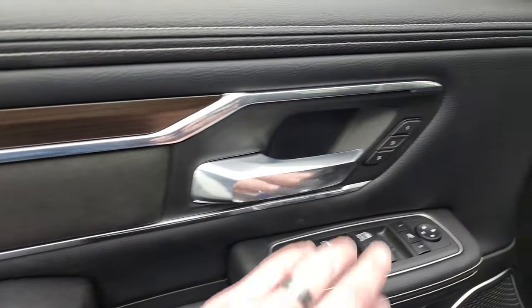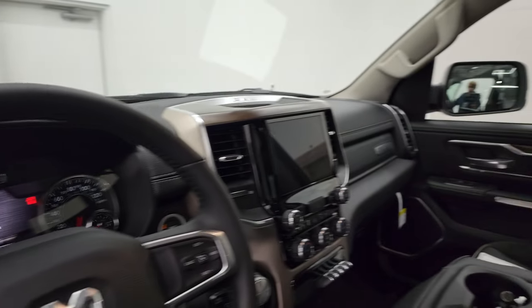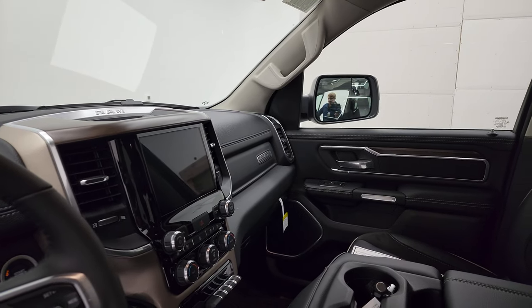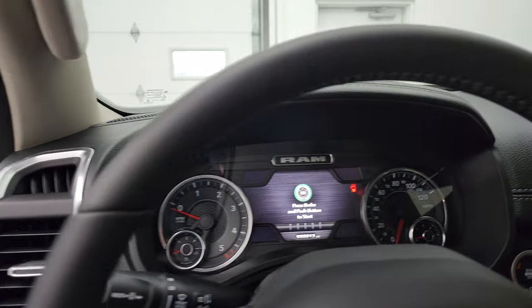This comes with a nice dark wood grain trim and suede inserts on the doors. The mirrors do power fold in, which is a nice feature as well. We'll hop inside to check out the radio, instrument cluster, and everything this truck has to offer.